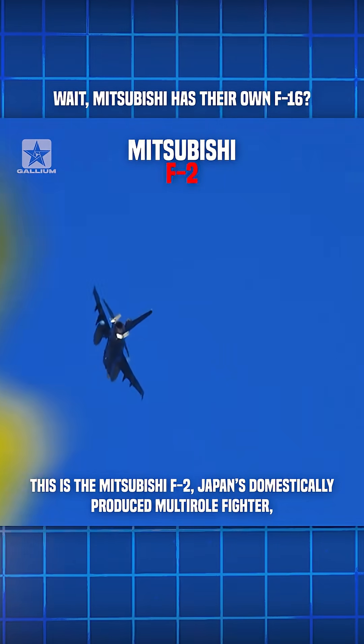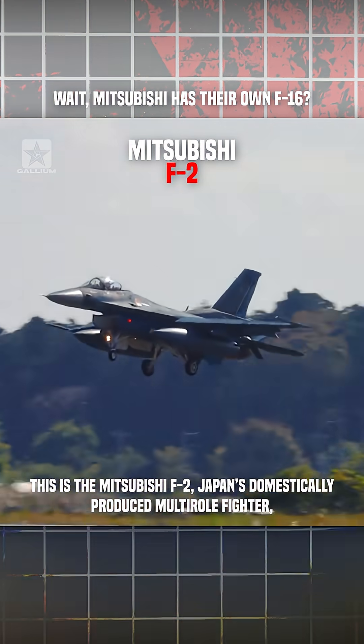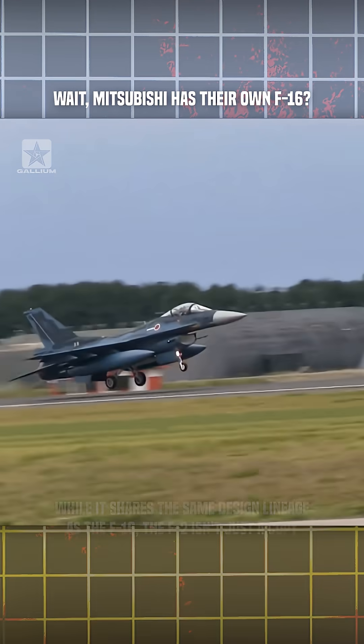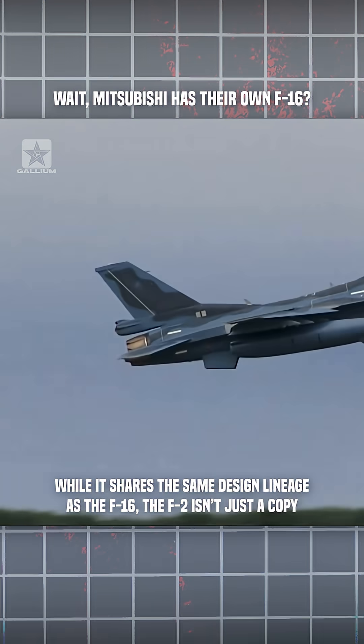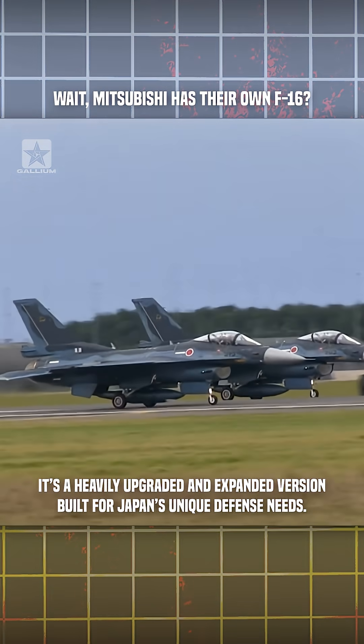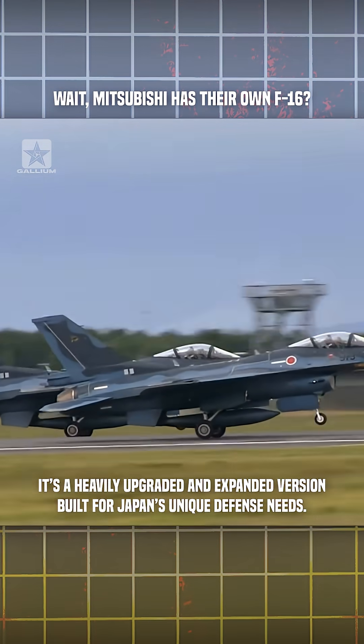This is the Mitsubishi F-2, Japan's domestically produced multirole fighter, developed in partnership with the United States. While it shares the same design lineage as the F-16, the F-2 isn't just a copy. It's a heavily upgraded and expanded version built for Japan's unique defense needs.